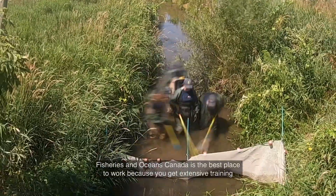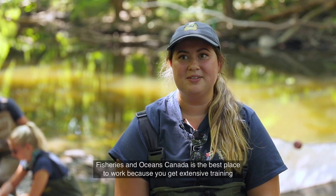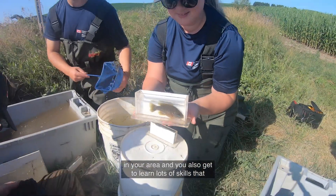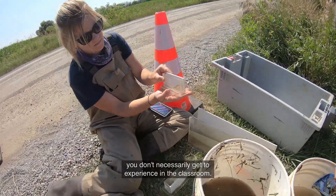Fisheries and Oceans Canada is the best place to work because you get extensive training in your area and you also get to learn lots of skills that you don't necessarily get to experience in the classroom.